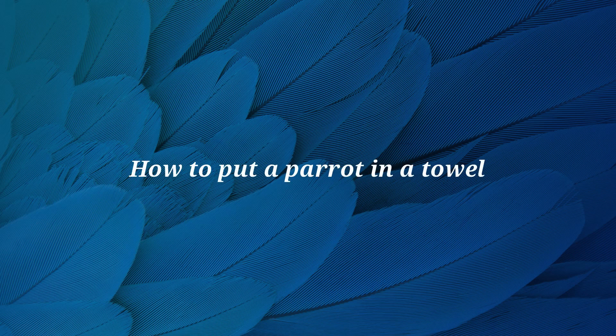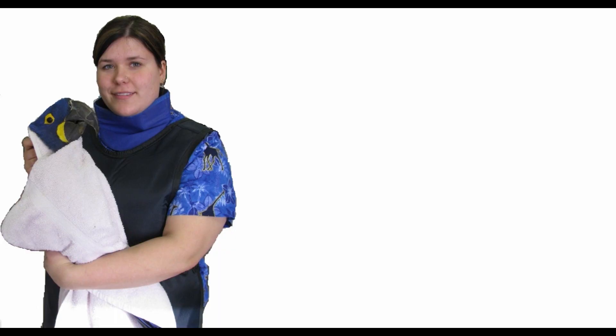Hi, this is Dr. Materi. In this video we will be discussing how to restrain large birds safely. Restraining parrots is a daily occurrence at our practice so that our veterinarians can perform physical examinations, diagnostics, and provide treatments to our patients.